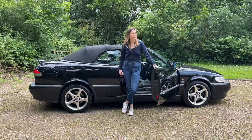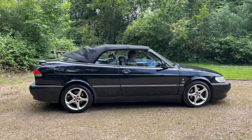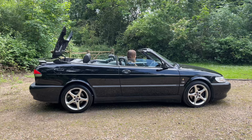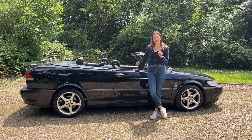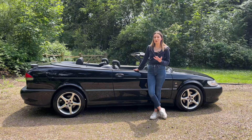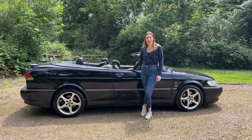I think you guys have seen it enough with the roof up — it is a convertible after all, so let's see what it looks like with the roof down. Okay, how cool does it look with the roof down? It's super cool. Now, I have an E46 330ci that I've done a video on as well, and it's funny because my sister and I both have sort of year-2000 black convertibles. I always thought the E46 looks better, but getting to know this car doing this video, it's so quirky and cool.